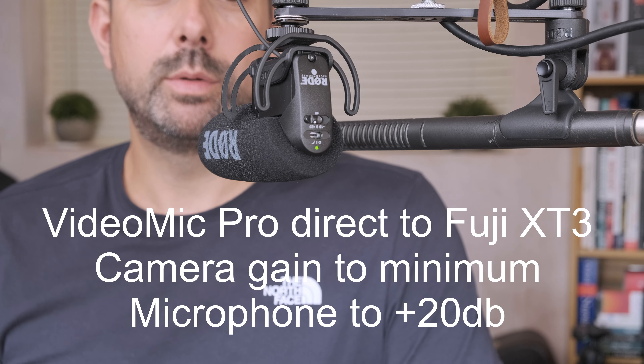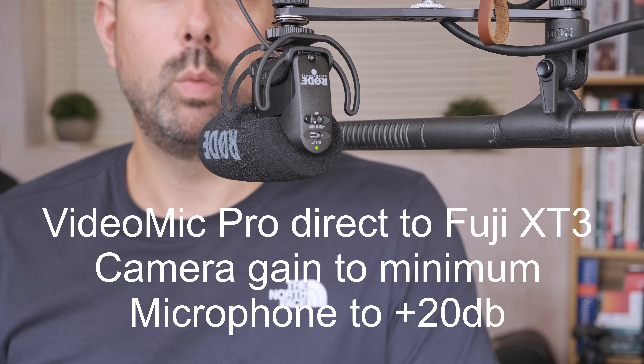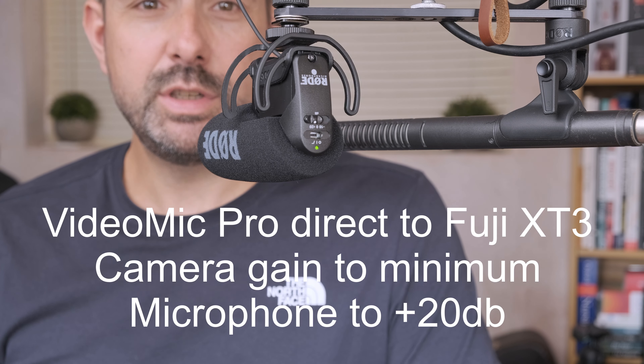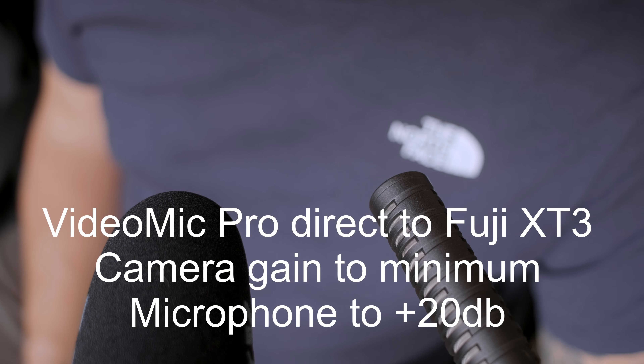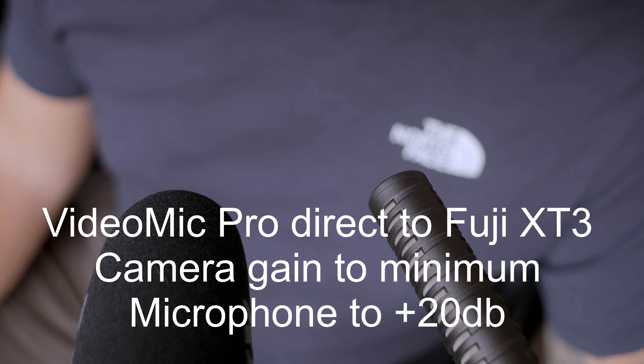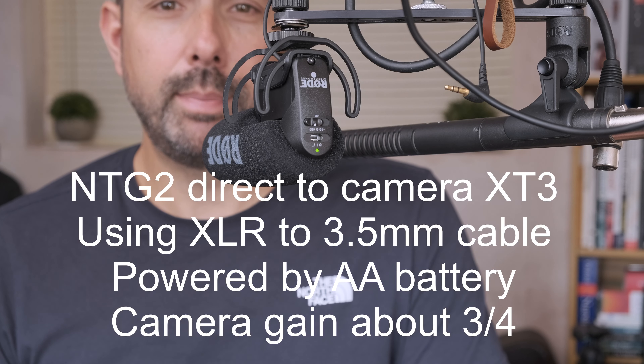VideoMic Pro boosted 20 decibels, plugged into the camera which is set to the minimum gain. The birch canoe slid on the smooth planks. Glue the sheet to the dark blue background. It's easy to tell the depth of a well. These days a chicken leg is a rare dish. Rice is often served in round bowls. The juice of lemons makes fine punch. The box was thrown beside the parked truck. The hogs were fed chopped corn and garbage. Four hours of steady work faced us. Large size in stockings is hard to sell.